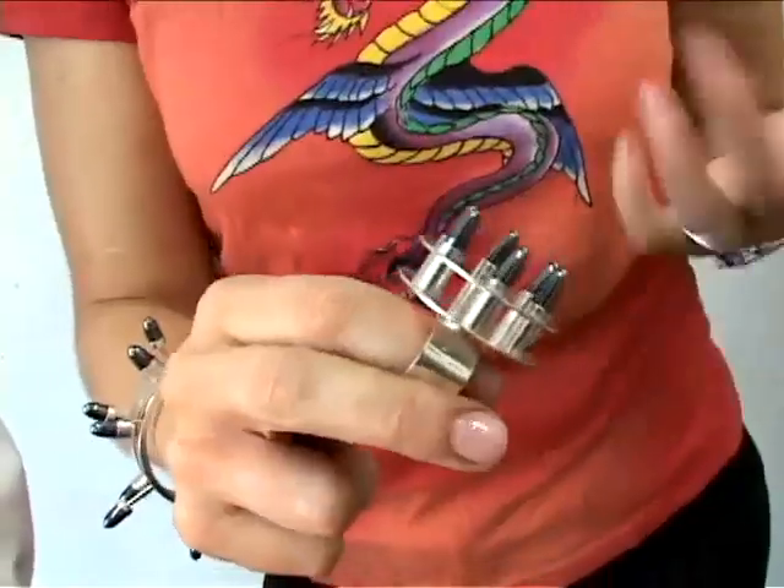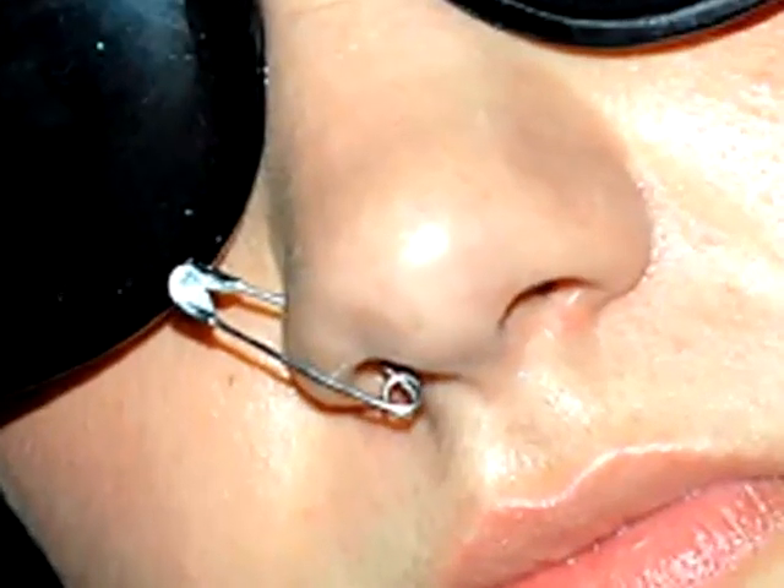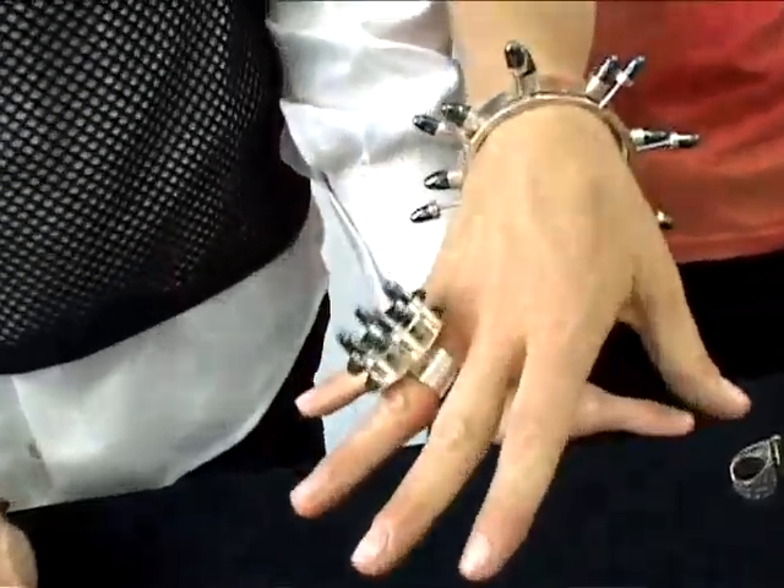I fashioned it after a piece of machinery that you use to load a gun, so it definitely has a bullet look. I consider this to be a punk rock piece because it reflects a lot of the punk rock aesthetics of taking other objects and using them in creative ways — thinking about the way people used to put safety pins through their cheeks or use piping to make bracelets.